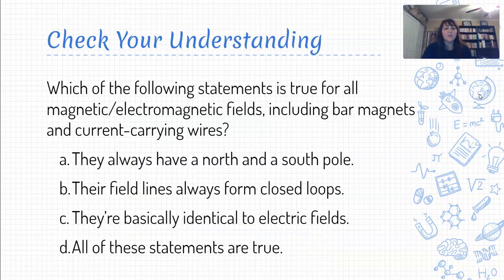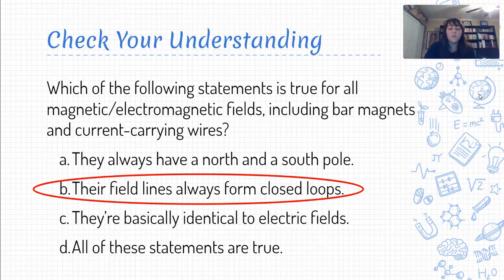Last check for understanding: consider four statements about fields — which is true for all magnetic fields, including those from bar magnets, current-carrying wires, and solenoids? Statement A can't be correct because straight current-carrying wires do not have north and south poles. Statement C is not correct because electric fields don't form closed loops, and D can't be right because two of those statements are incorrect. The only one that remains is B: the field lines always form closed loops. That is your primer on magnetic fields and electromagnetic fields. Good luck — you've got this. Carpe diem!